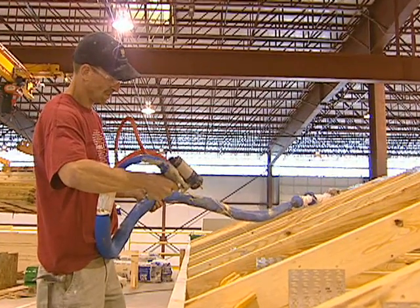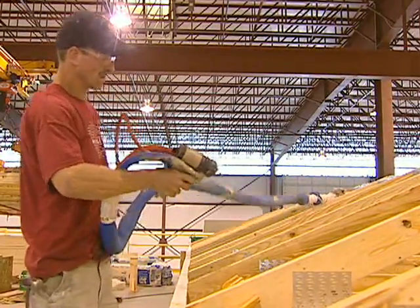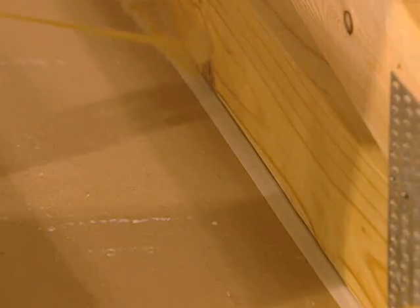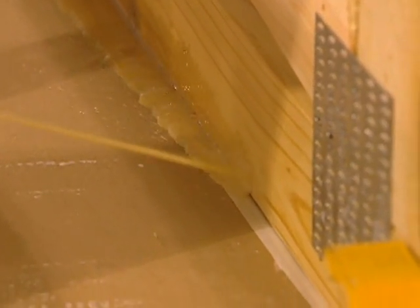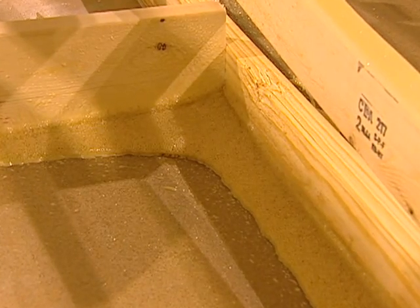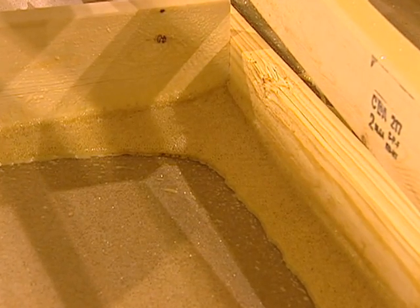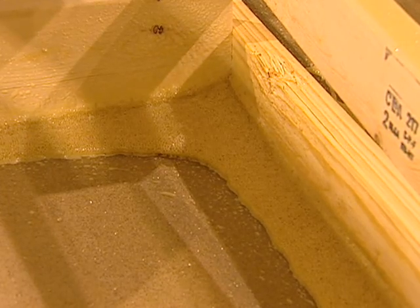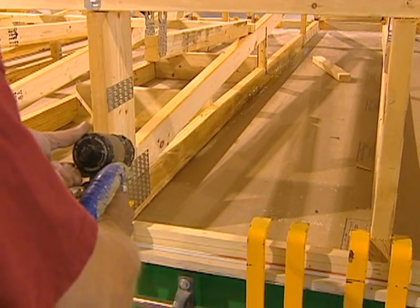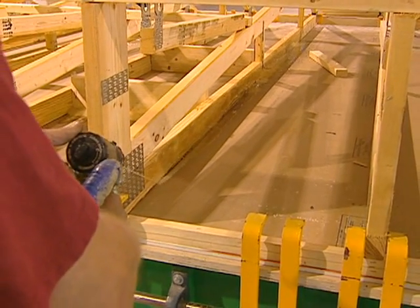To ensure continuous adhesion of sheetrock to the ceiling framing, we use a high-tech, two-part urethane foam adhesive. This proven product provides maximum strength and holding power. Gaps or irregularities in the bottom cord are filled, ensuring your ceilings will be straight and true. Elimination of mechanical fasteners allows for simple drywall finish.